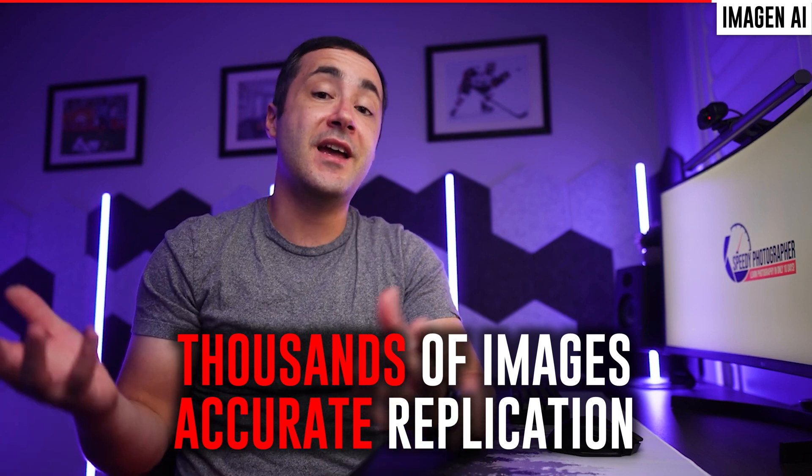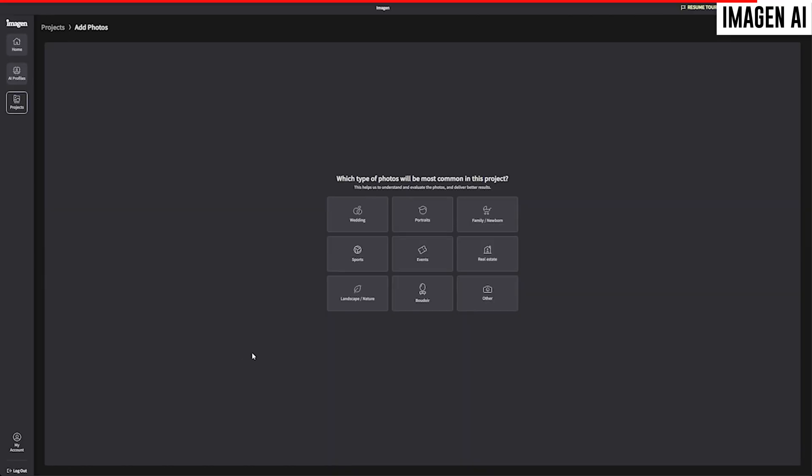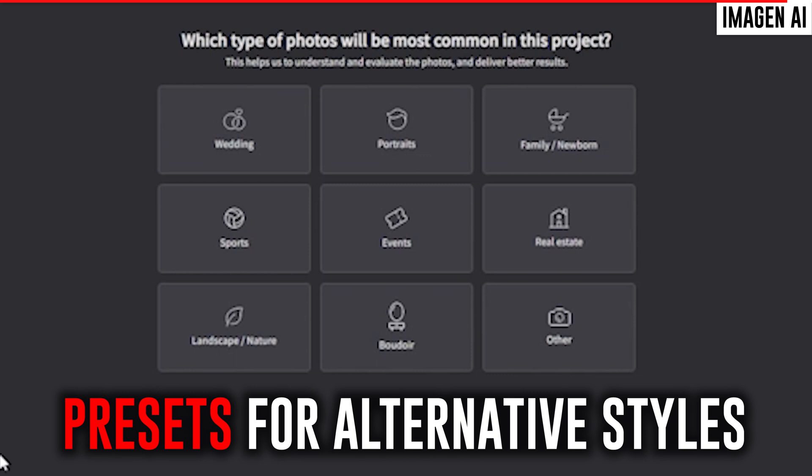In my case I had tens of thousands of images to feed the algorithm with, and as a result it was very accurately able to replicate my edits. But if you don't have that kind of library available to you, or you just want to start using the program immediately, there are some presets available as well if you prefer that option.